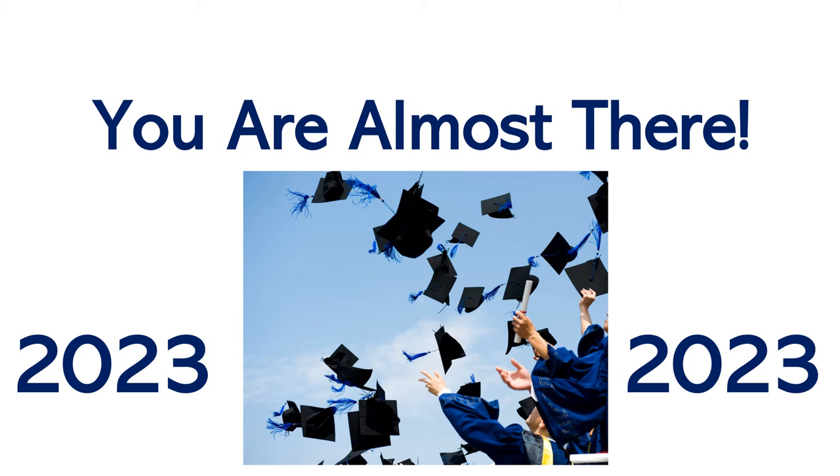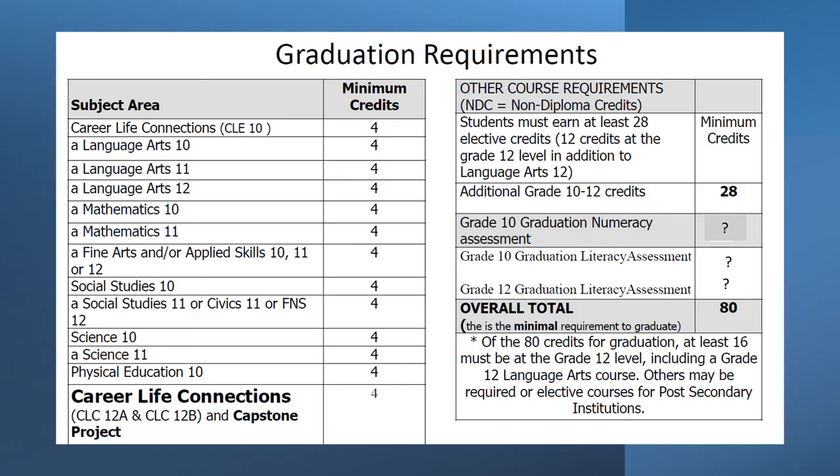Grad 2023, you're almost there. By now you have seen these graduation requirements as they are required for all students who wish to graduate from British Columbia High School with a BC Dogwood Diploma. Please note that these include all of your grad requirements that you have been required to complete between grade 10 and 11, plus also the grade 12s that you will be working on this year.